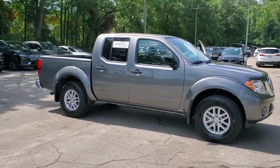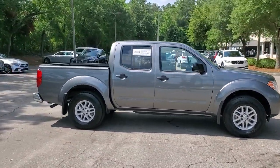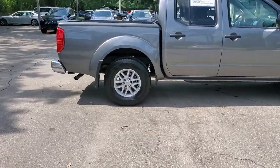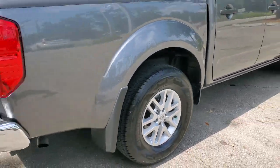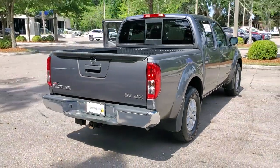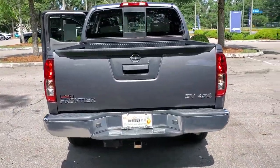Introducing the 2020 Nissan Frontier. This vehicle is an outstanding buy with fewer than 15,000 miles on the odometer. Here's a hard-working Nissan Frontier, the mid-size pickup that's durable, comfortable, and up to the task.